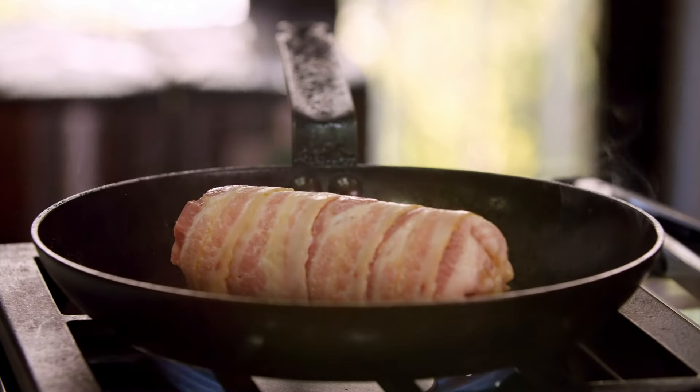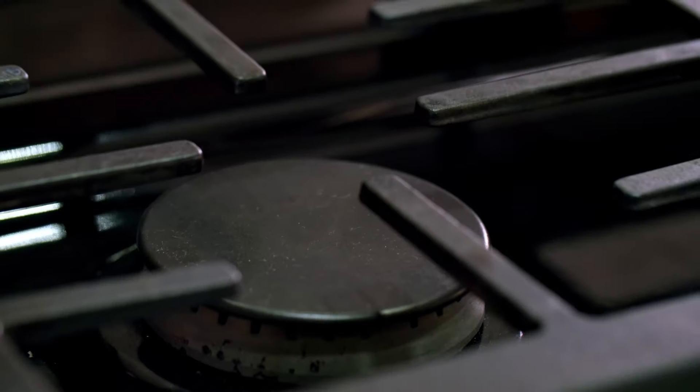To a chef, ingredients are everything. If you have great ingredients and a cutting board and a butane burner, you can make some stuff happen.